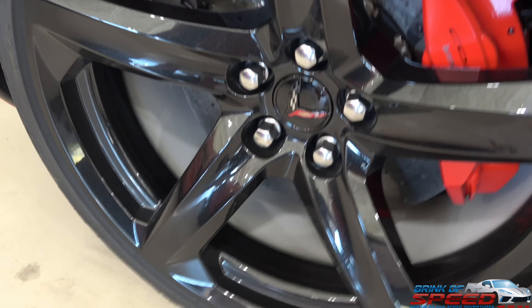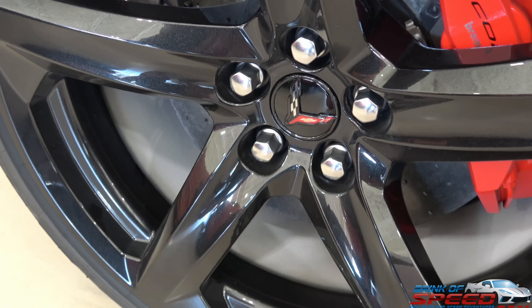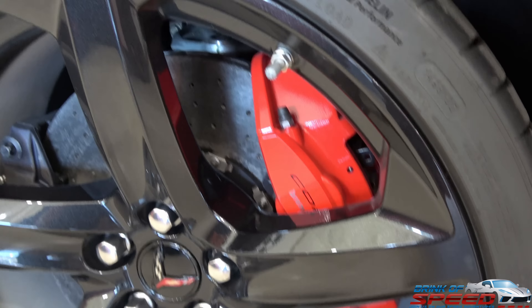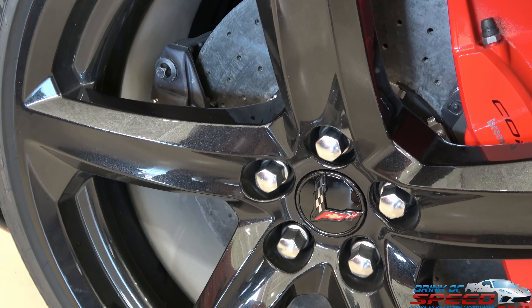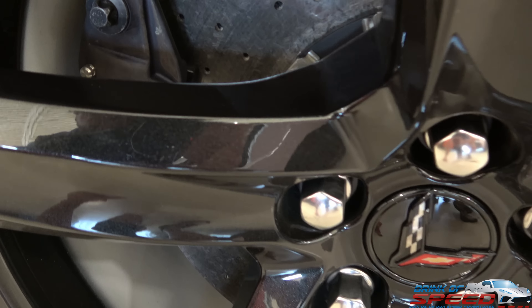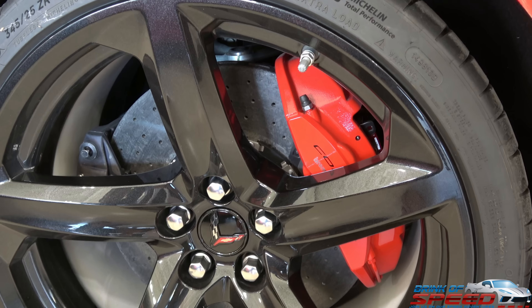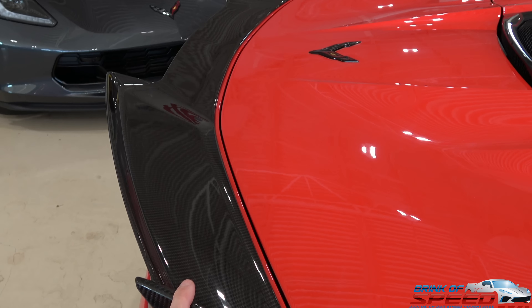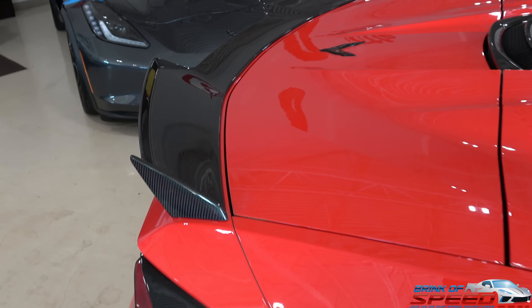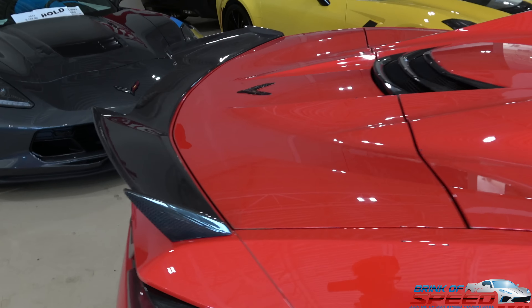Back to the carbon fiber wheels — the dead giveaway that these are carbon fiber is the white stuff right here. They had to put that as heat protection for the actual carbon fiber, so you definitely want to keep that clean and white to keep heat away from the carbon fiber. These wheels are painted carbon flash and by themselves are $10,000. The carbon ceramic brakes are $8,400. This carbon fiber low-profile spoiler is around $6,000. Just those three things alone you're looking at $24,000 in upgrades.